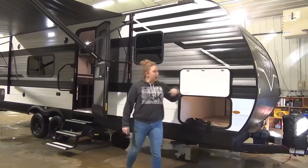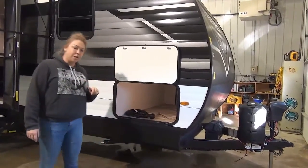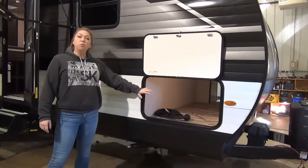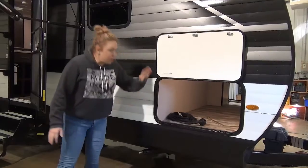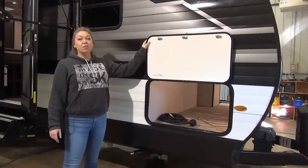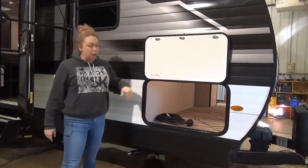This one is going to come with a power tongue jack, a couple 20 pound propane tanks, and we're going to toss a battery on there for you. Really, really wide underbelly storage here — lots of room for all of your goodies underneath there. It will come with motion sensor lights, so the minute you open up this door with the magnetic clasp, your light will come on.